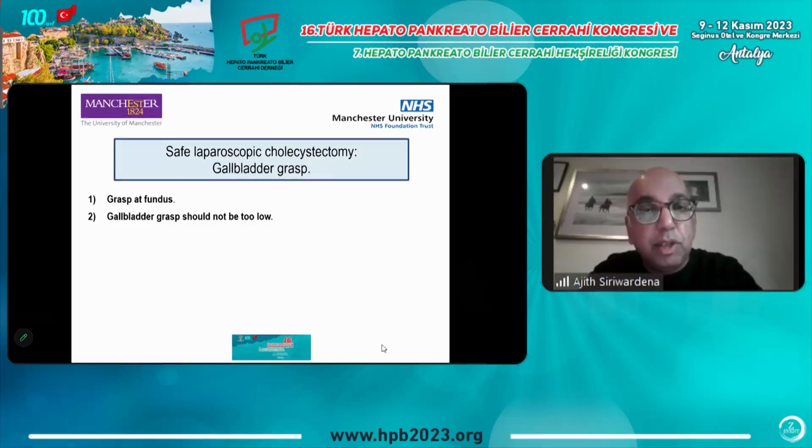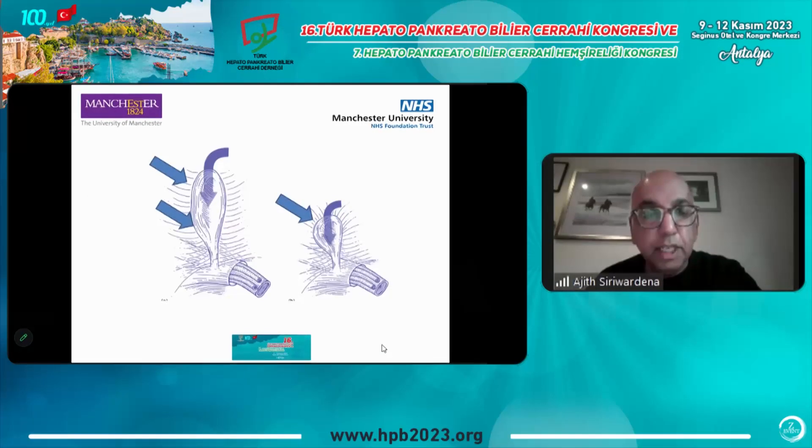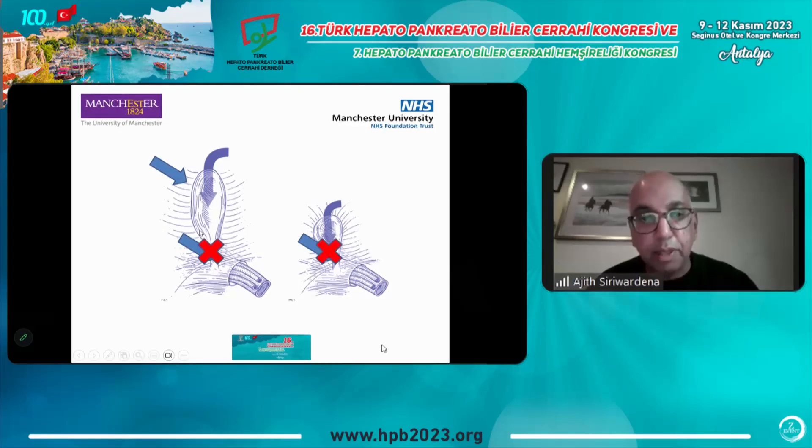Step two is how to grasp the gallbladder. You see this in video records of patients who've had bile duct injury where the first grasp was placed too low. The grasp should be at the fundus. As shown in Steven Strasberg's paper, if you're using the two-port technique, one grasp should be at the fundus. Grabbing the gallbladder too low means the dissection will start almost on the common bile duct, which is dangerous. A high grab is important.